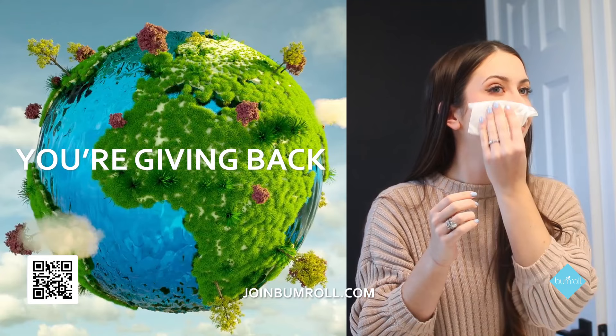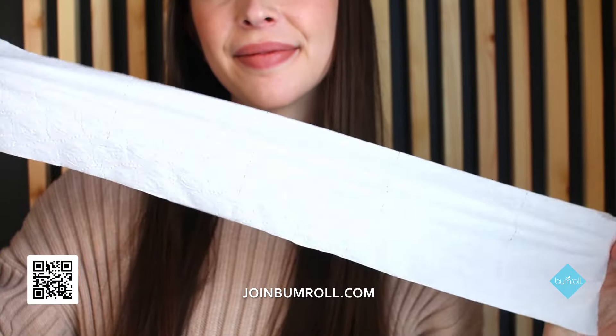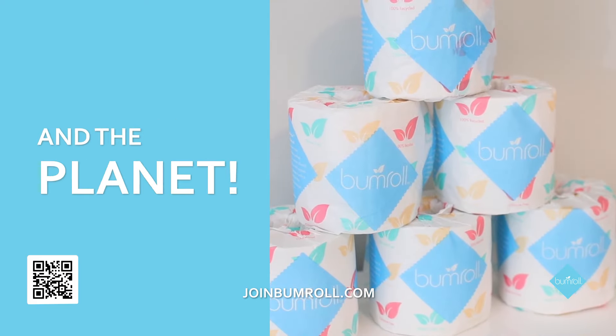By using Bumroll, you're giving back to our environment and country. Bumroll toilet tissue is super soft and durable, featuring 2-ply layers with both the softness and strength you need. Bumroll is better toilet paper that's good for you and the planet.